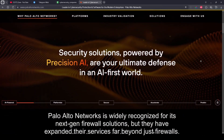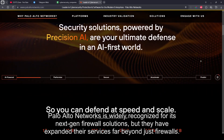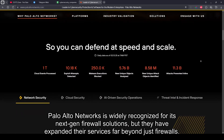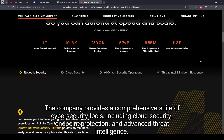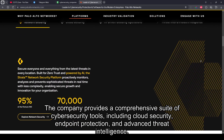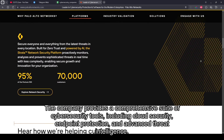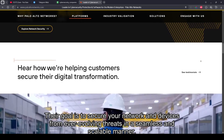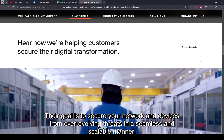Palo Alto Networks is widely recognized for its next-gen firewall solutions, but they have expanded their services far beyond just firewalls. The company provides a comprehensive suite of cybersecurity tools, including cloud security, endpoint protection, and advanced threat intelligence. Their goal is to secure your network and devices from ever-evolving threats in a seamless and scalable manner.